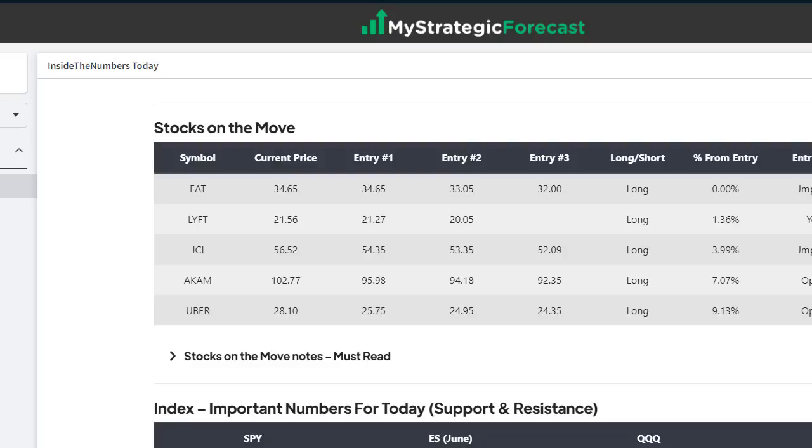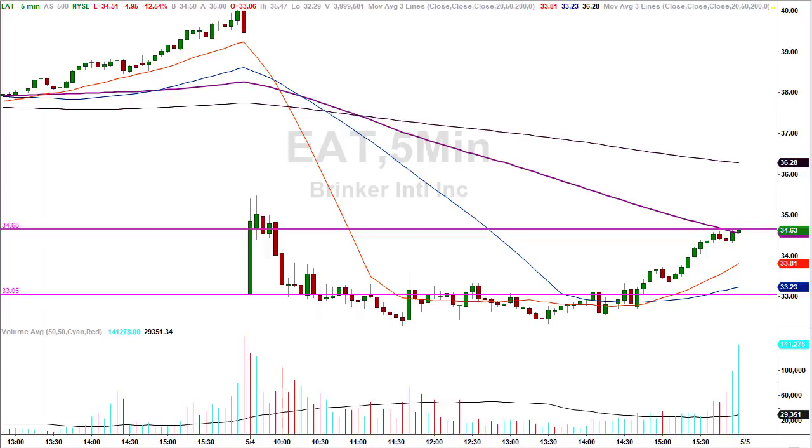What do we have from a stocks on the move perspective? We have EAT, we have Lyft, we have JCI. Akamai and Uber were off the board — they didn't hit their entry objectives or targets, so they become no trades. We'll take a look at the first three.